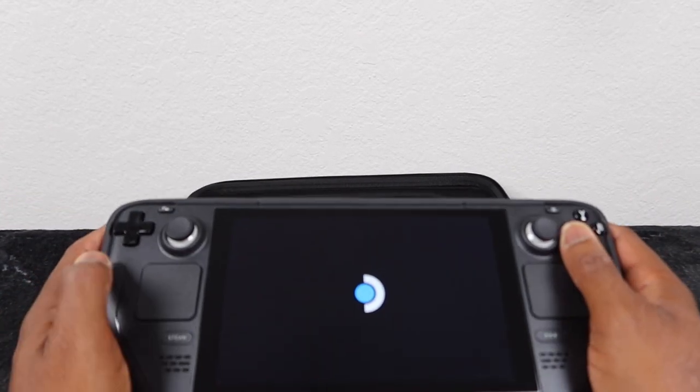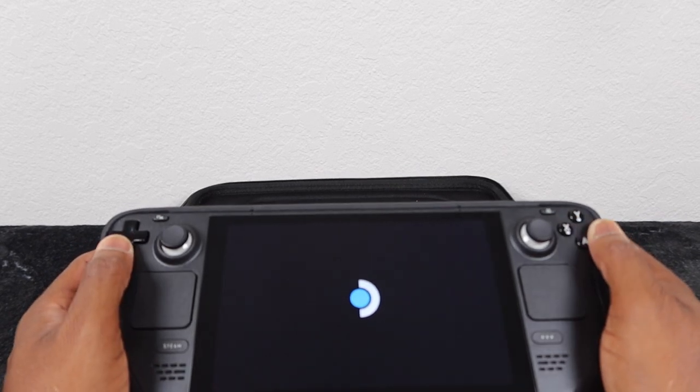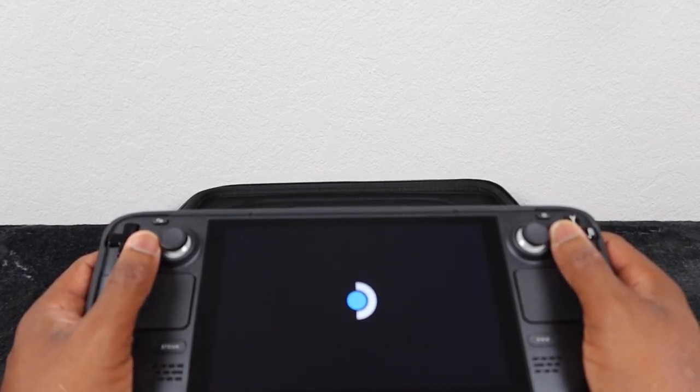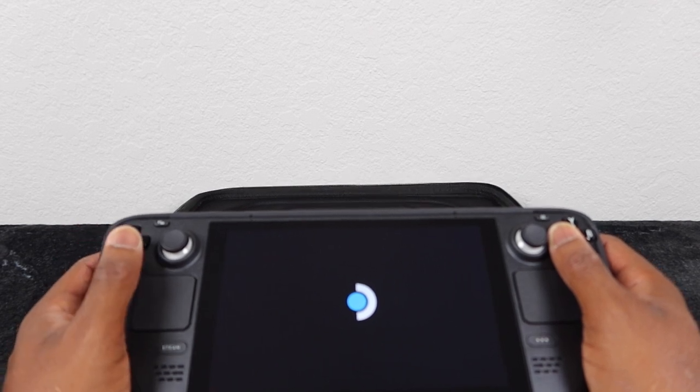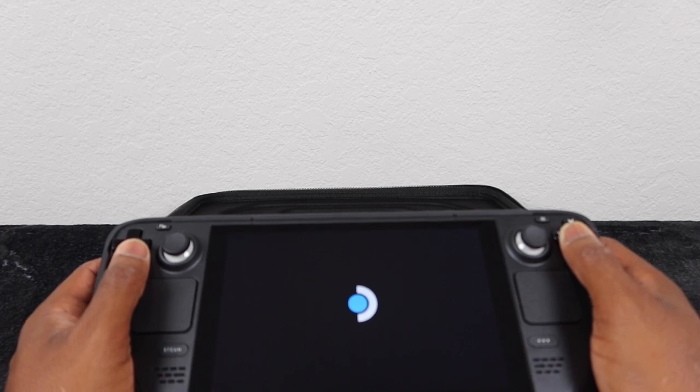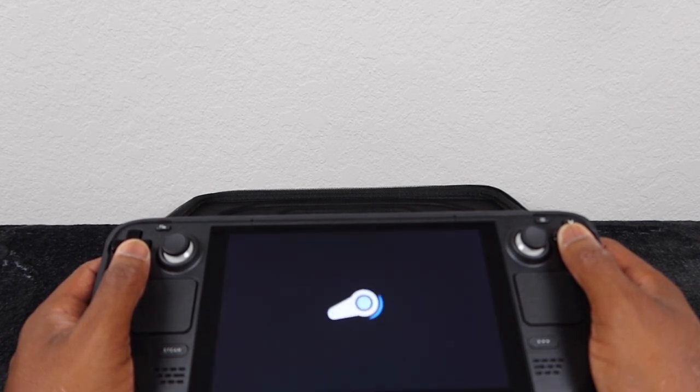I got quite a few games on this — it's a 256 gig unit I bought from a friend. I have a half-terabyte SD card inside it and a few games on it. I'm going to try to boot up Hades. Actually, let's go over the positives before we hit the negatives — actually, let's flip that. Let's hit the cons first.